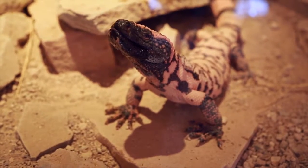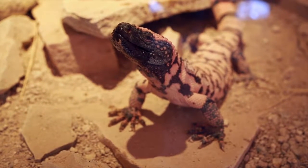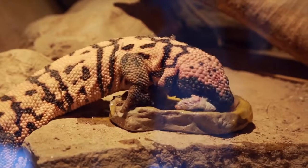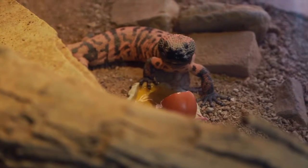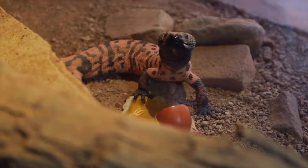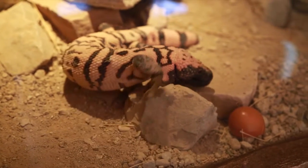The venom glands are located in the lower jaw of the Gila monster, and they need to bite and hold on. They bite down and the jaw muscles squeeze and pump that venom into the lower gum line. All the teeth in the lower jaw have these little channels, and through capillary action that venom goes up the channel and gets into the bite wound.